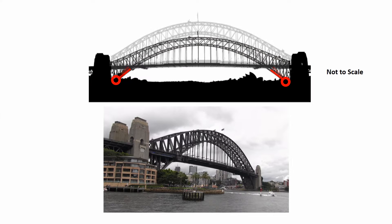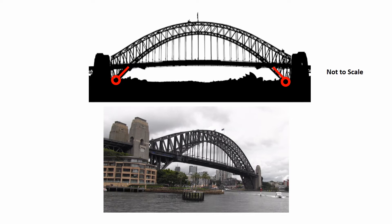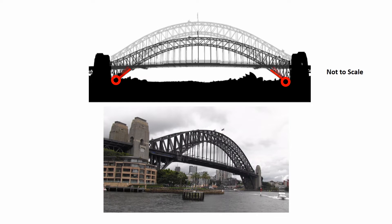Now in the simple animation I've obviously massively exaggerated the expansion and contraction, but you can see that the hinges simply open and close as the arch expands and contracts. And so the bridge has been going strong since 1932.